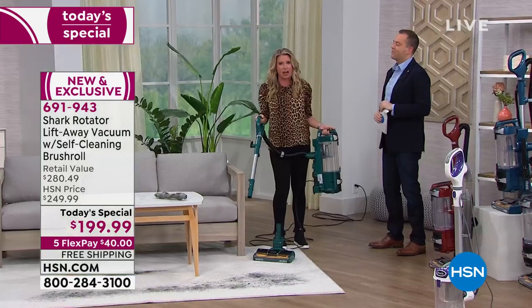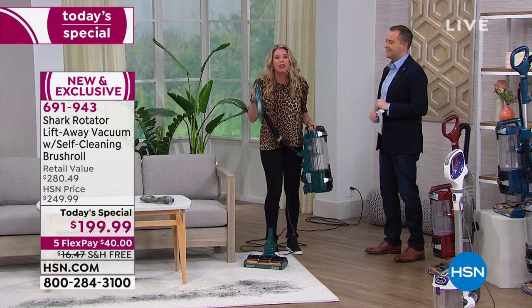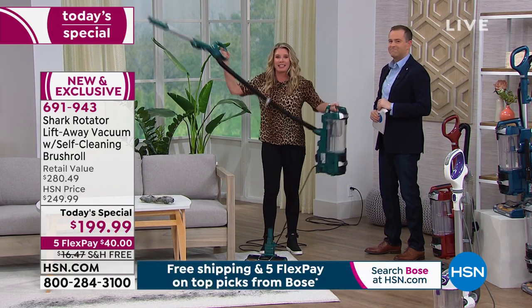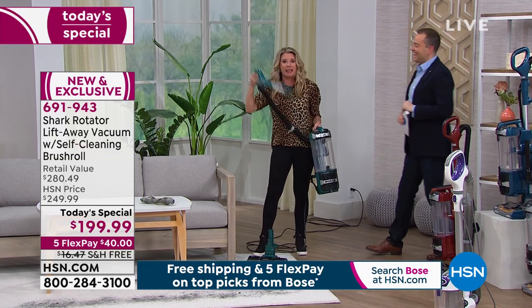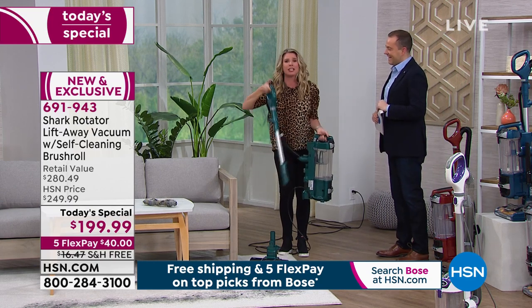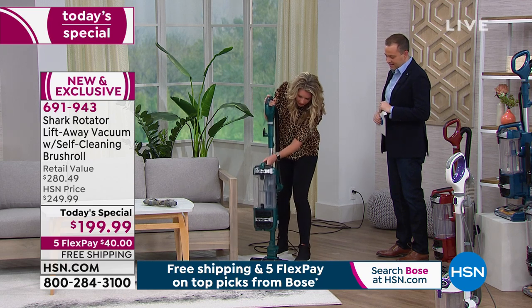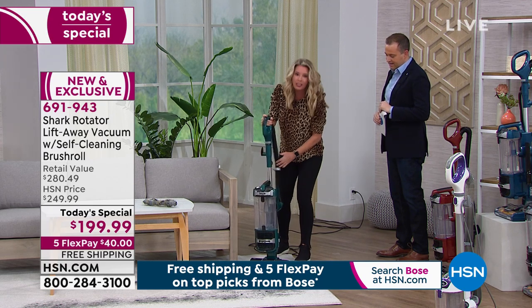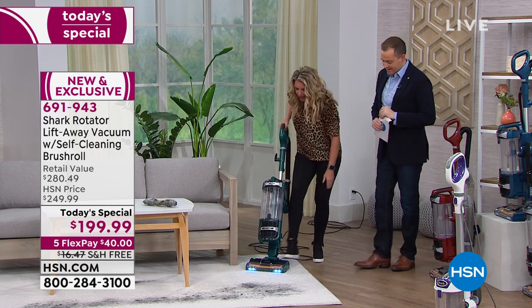70% of the people who buy any type of vacuum buy a full upright. The one you want is this one because it's got the lift-away technology — that means up high, that means down low. Eight pounds in my hand right here, so I can take this baby up the stairs. Easy to assemble — all I do is place this down like so, and I'm good to go. Now I've got my full vacuum. Watch the LED lights go on. And we're off.